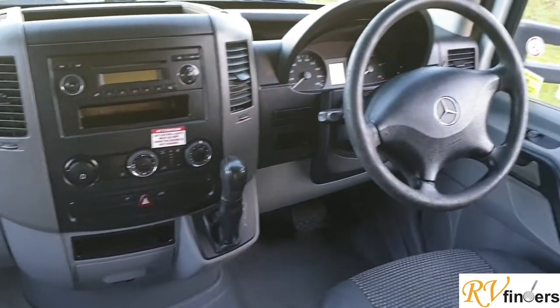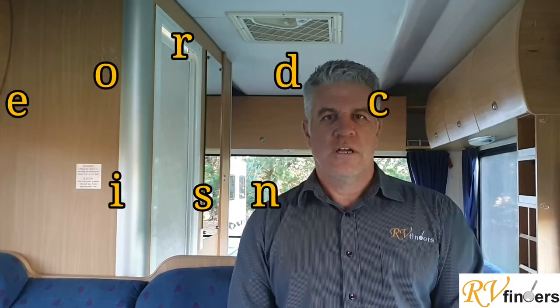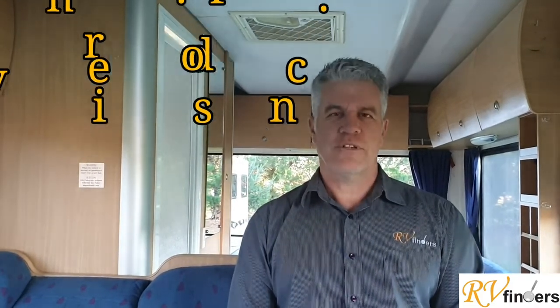Over here in the cab is the automatic transmission - a Mercedes, a very popular chassis. If you'd like to know more about this motorhome, please jump online or go to Trade Me and you will find all the information there. If you want to know anything else, please leave a comment or get in touch with me - Peter on rbfinders.co.nz. We're looking forward to hearing from you soon. Thank you so much, goodbye.